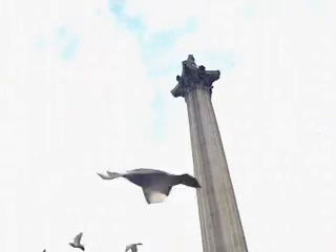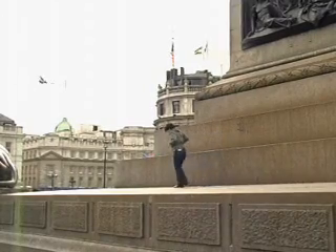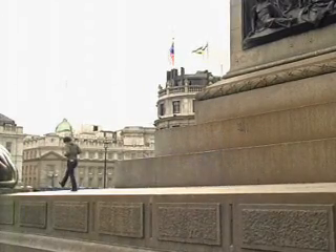In ordinance terms, this is the center of London. It is from this spot that all distances to and from London are measured.